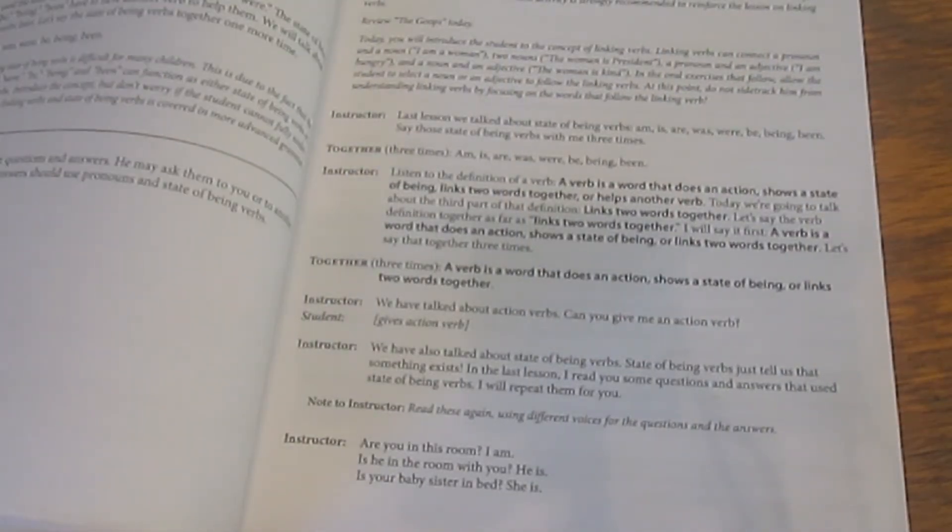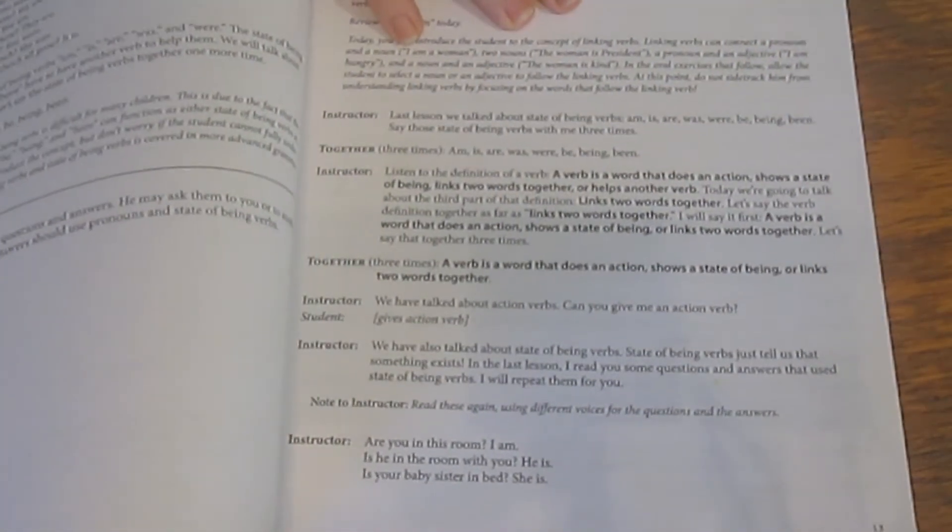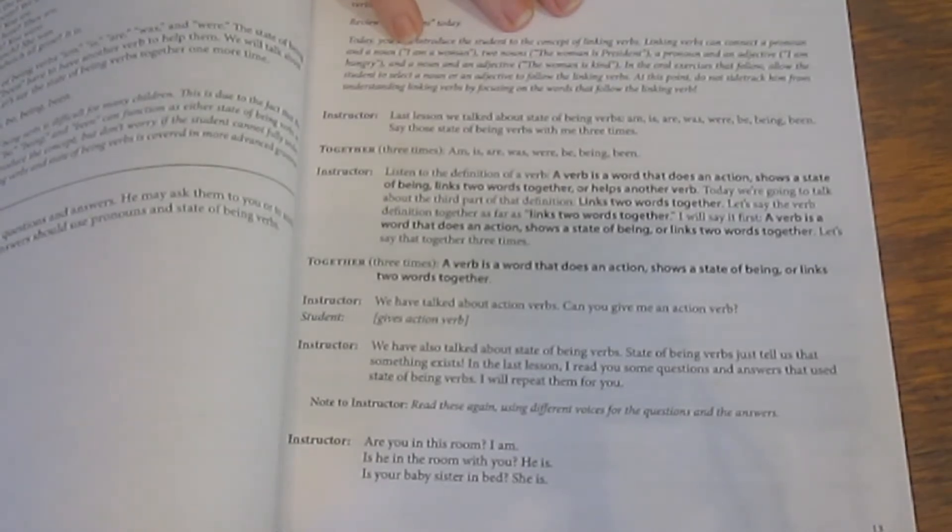More of the lessons in level two have copywork — I think nearly all of them have some level of it. Whether we actually do the copywork varies by the lesson. My son also has handwriting, Explode the Code, Writing Strands, spelling, and Bible, so we don't always do the copywork here since he's already done so much writing.